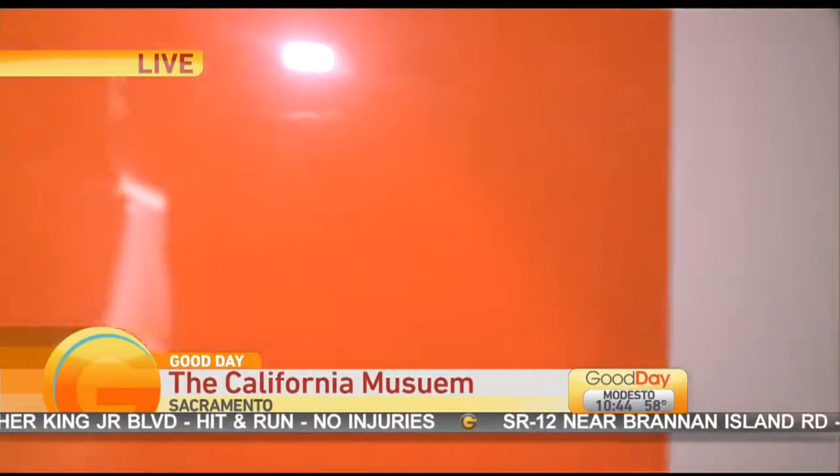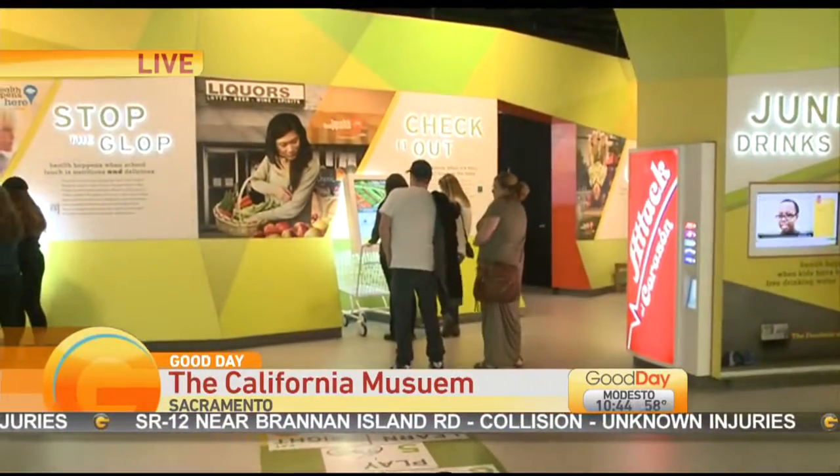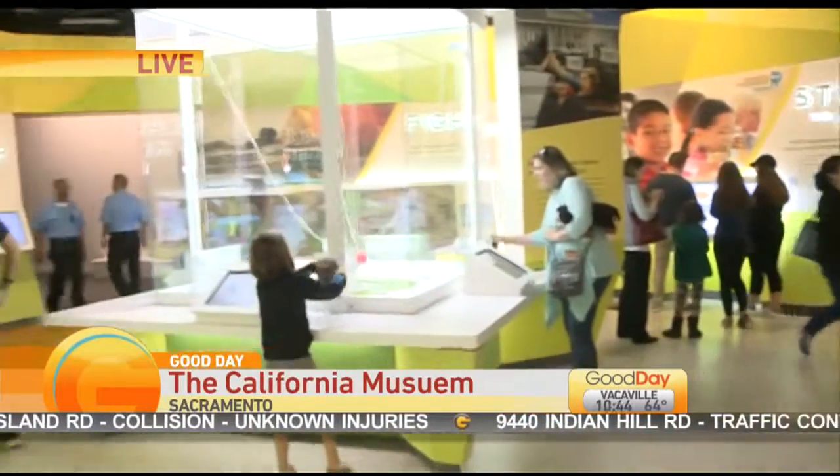Amanda Meeker with the California Museum joins us live with what we can expect. So we see people are already taking advantage of this. Is it free or is it a reduced cost today? The California Museum is free, as are about 24 other museums around town. The zoo and Fairy Tale Town are half price. We had people lined up here before we opened at 10 o'clock, so it's a really busy and exciting day.